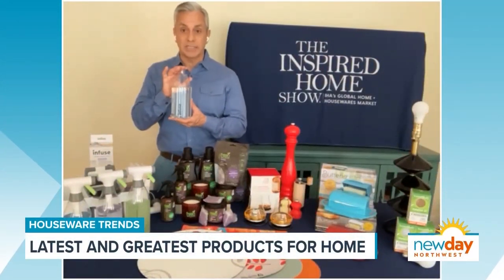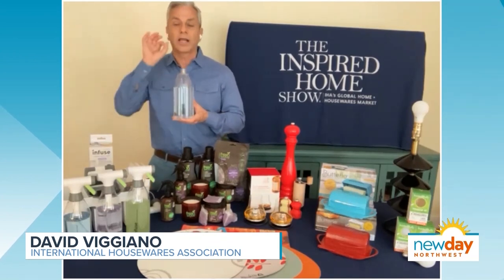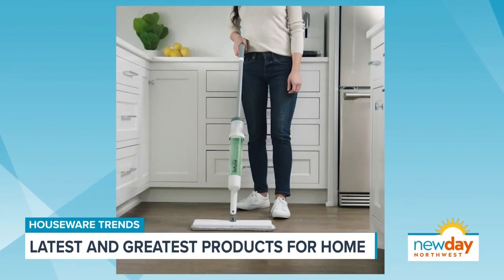So this is Infused by Casa Bella. And I don't know about you, but underneath your sink, how many plastic bottles do you have of cleaning products? Infused Casa Bella wants to get rid of all those products. So we have these reusable plastic bottles — these are sprays and mops. You just fill it with water.